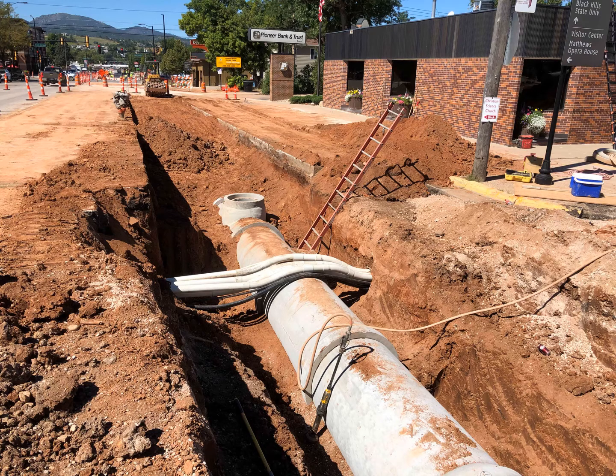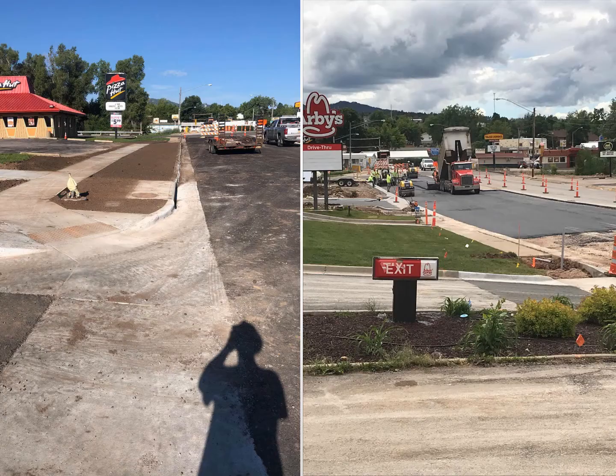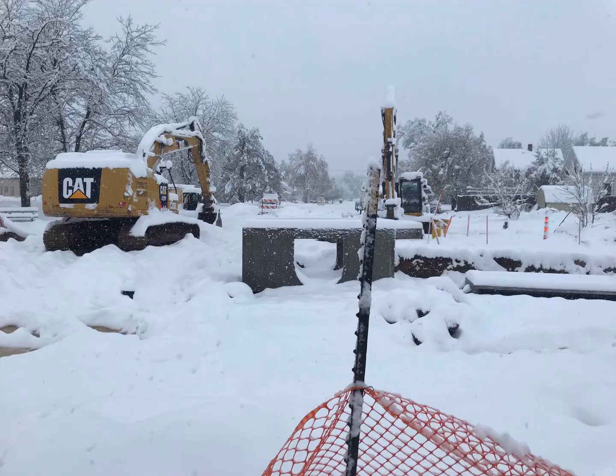The project started with several massive stormwater structures to filter stormwater before entering Spearfish Creek, and continued up Jackson Boulevard another 9 blocks towards the interstate, bringing new storm sewer mains up the road. Crews had to fight rain and wet conditions but were able to maintain steady production and get the storm sewer finished on time.